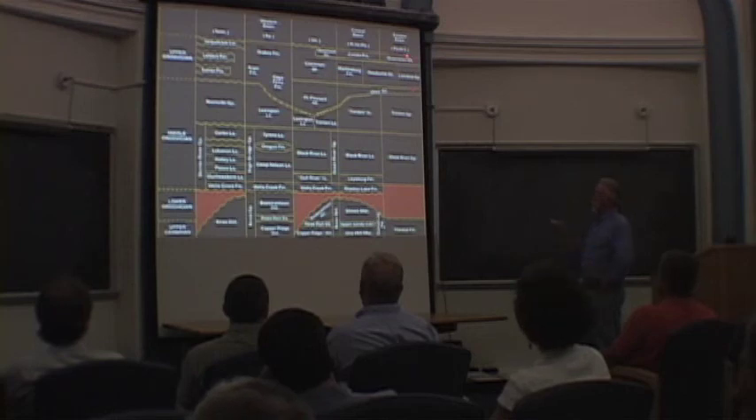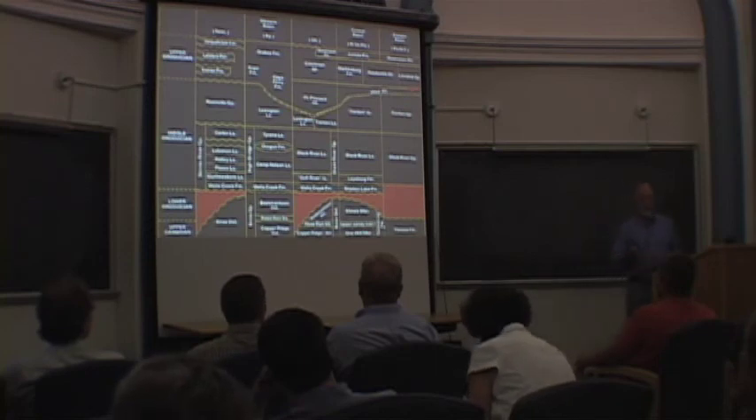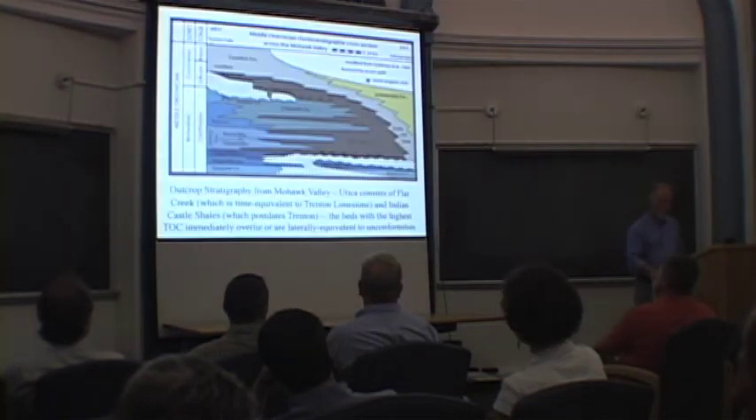It turns out that many of these formations actually have oil and gas in them, especially in Ohio and Western Pennsylvania, and that probably was derived from the Utica and its equivalents.